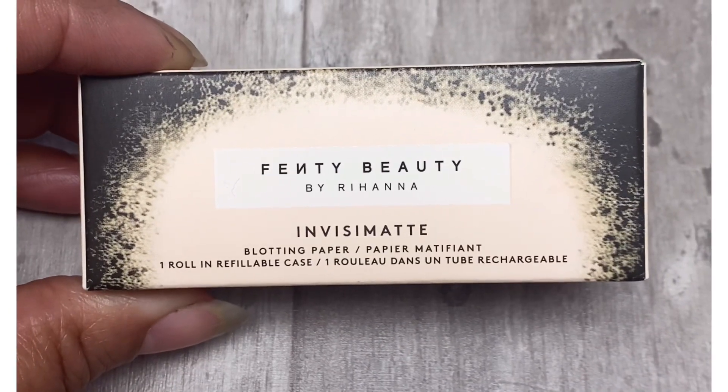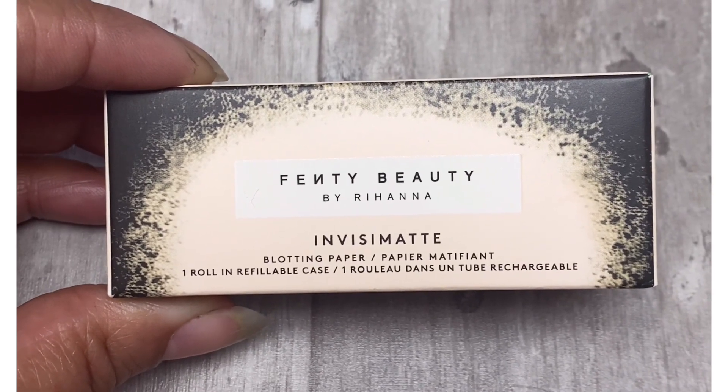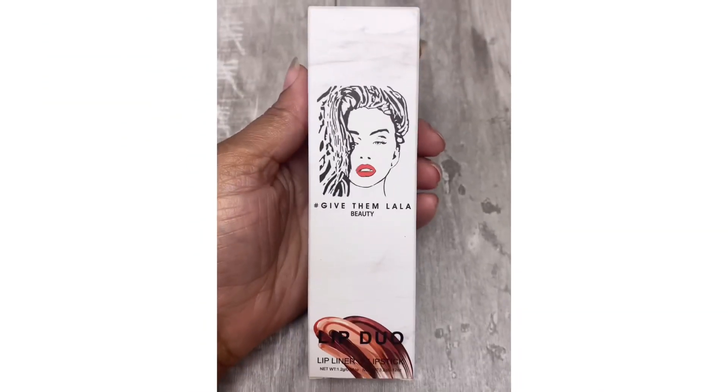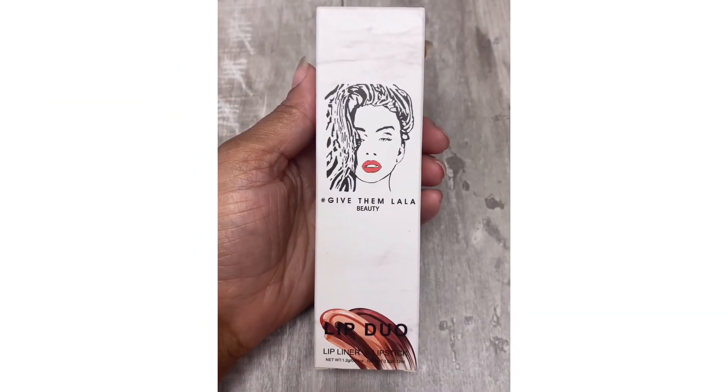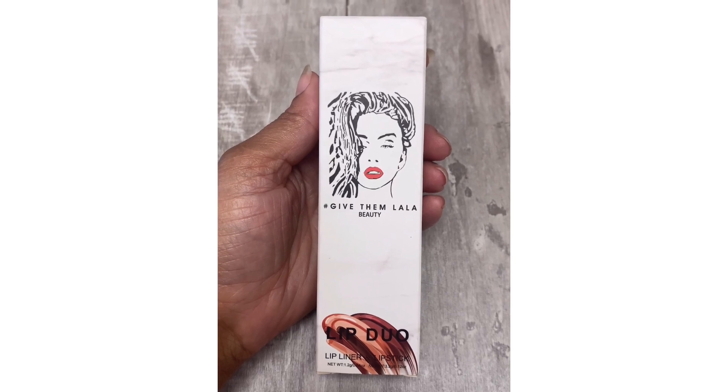Next up I have these Fenty Beauty by Rihanna blotting papers, so you're gonna get the blotting papers by Fenty Beauty. Next up is the Give Them La La Beauty Lip Duo Set — this was like a neutral color. You get the lip liner and the lipstick.